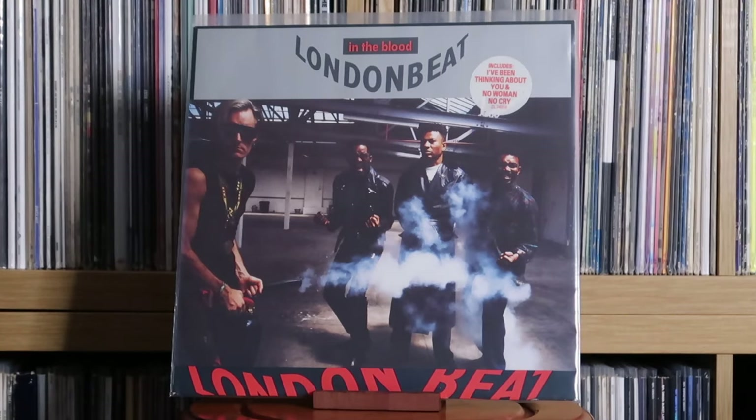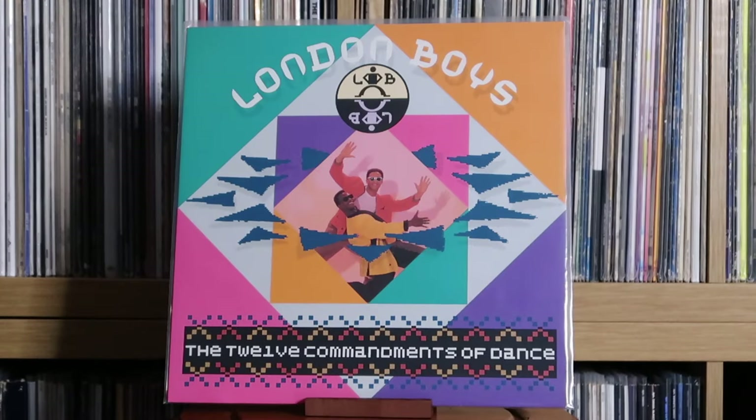Living in a Box: Living in a Box. Liza Minnelli: Results — great album, co-produced by the Pet Shop Boys to some extent, and it's really solid — give this a listen. London Beat: In the Blood. London Boys: The Twelve Commandments of Dance. I did a whole documentary on these guys — highly recommend you check it out. It's such a tragic story.